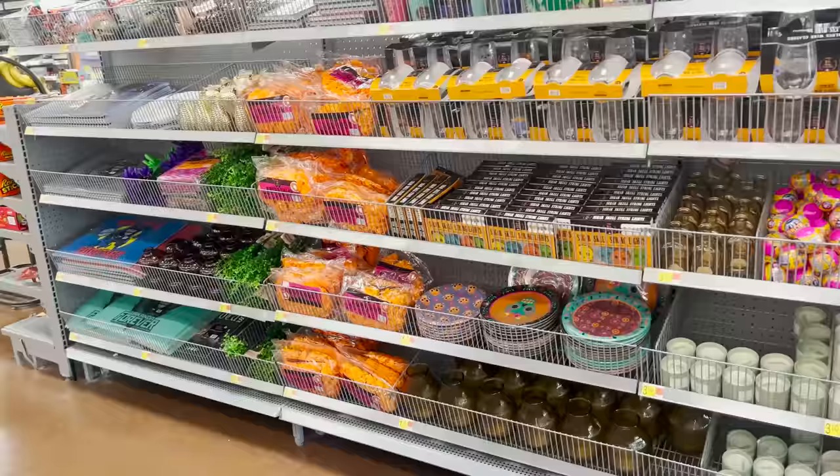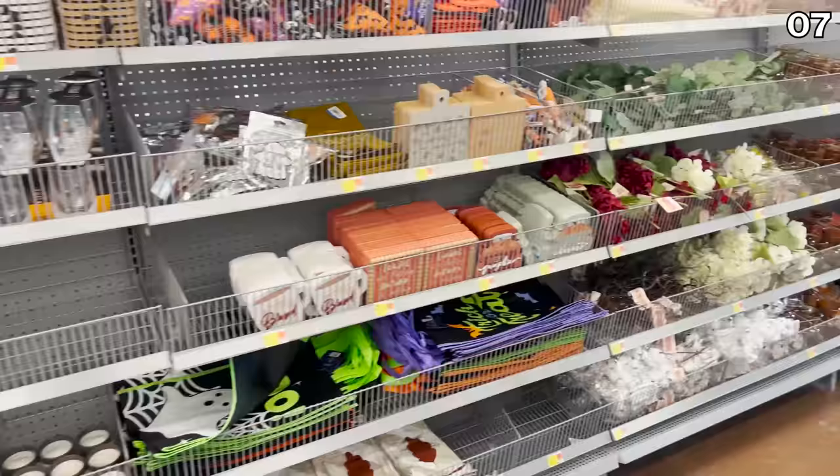If you're wondering why there are so many price discrepancies between the online and app price versus the in-store price tags, it's simply because with the immense stock every Walmart has, as price drops or rollbacks occur, store associates can't always make their way around to every price tag to adjust it — hence the discrepancies. For point seven, I've received many requests to review the dollar shop finds from Walmart, so I'm excited to cover that now.